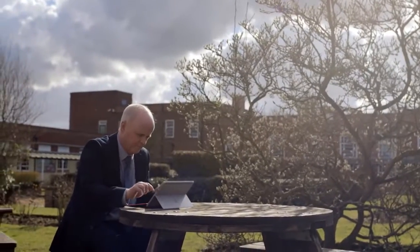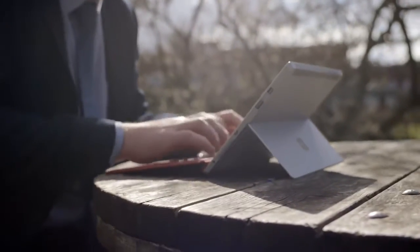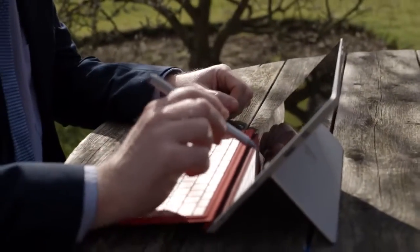Our students' reaction to it is very positive. They have been looking for a device which is portable, powerful, and will run the range of software that we teach them on here. Really, the Surface device has become that standard device which ticks all the boxes.